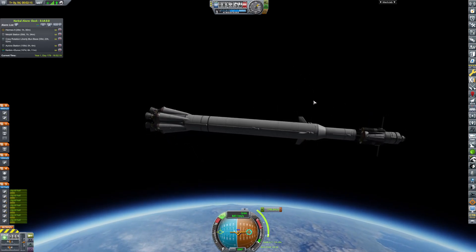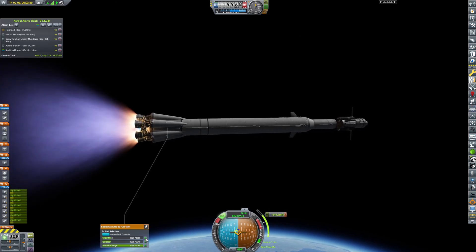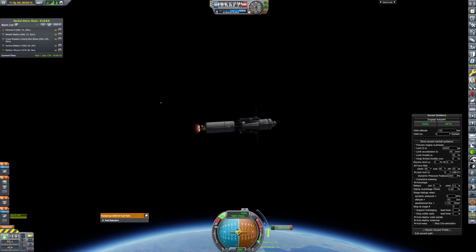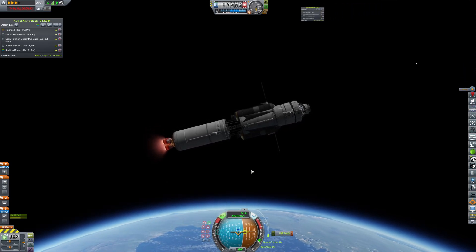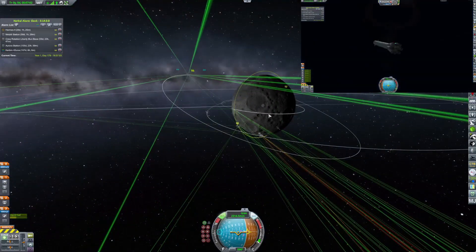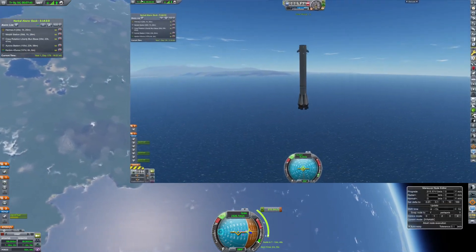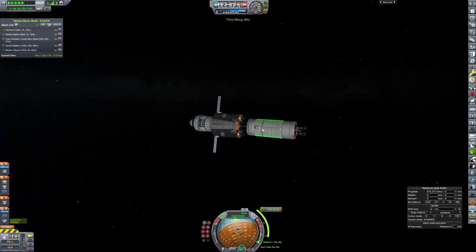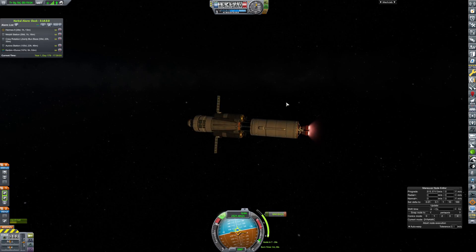We are pointing toward the horizon marker and using up pretty much all of our fuel to get there. Our second stage will get us into a nice circular orbit while our first stage attempts a re-landing — a very difficult re-landing, as you can see, it's already on fire. But it comes in for the landing and sticks it. That was officially our riskiest successful landing, which saves us about a hundred thousand credits every single time.